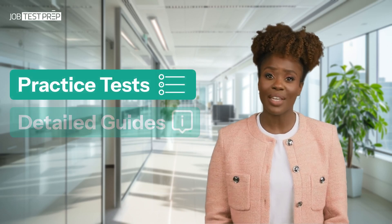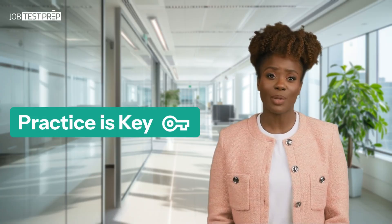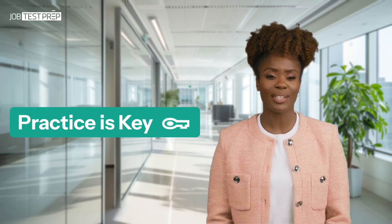Job Test Prep provides everything you need in order to prepare, including realistic practice tests, detailed guides, and full-length simulations. Start preparing with Job Test Prep today, and take your first step toward a career for which the sky is truly the limit.